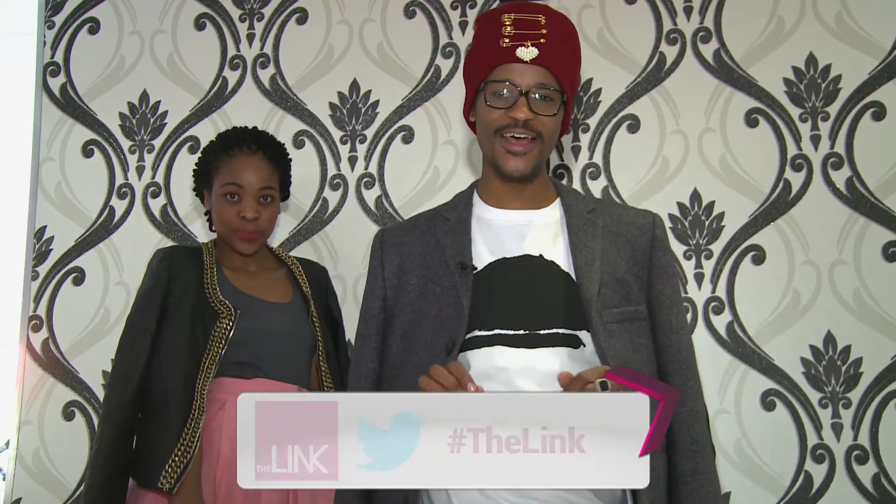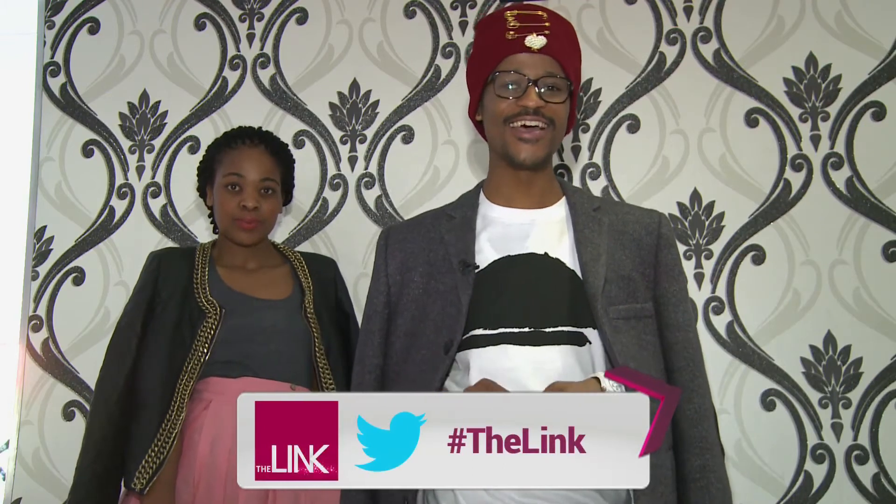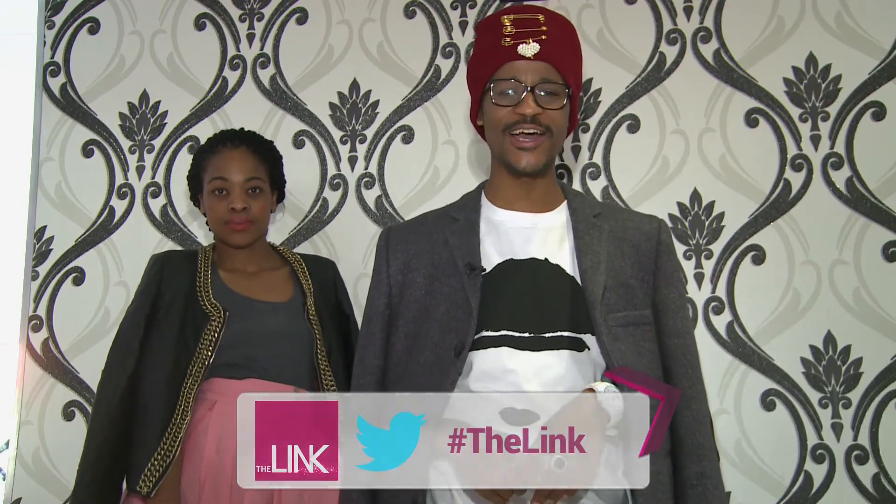What do you think of tutus? Do you think that they're childish and should only be worn by toddlers or professional ballerinas? Share your thoughts through Twitter, hashtag the link. That's it for this week — fashion, style and trends according to Jerry. Now back to studio with Loretta K.